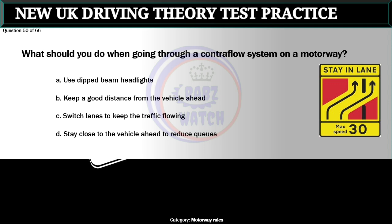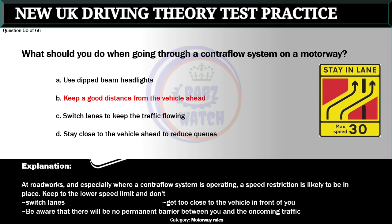Question 50 of 66. What should you do when going through a contraflow system on a motorway? A. Use dipped beam headlights. B. Keep a good distance from the vehicle ahead. C. Switch lanes to keep the traffic flowing. D. Stay close to the vehicle ahead to reduce queues. The correct answer is B: Keep a good distance from the vehicle ahead. At roadworks, and especially where a contraflow system is operating, a speed restriction is likely to be in place. Keep to the lower speed limit and don't switch lanes. Be aware that there will be no permanent barrier between you and the oncoming traffic.